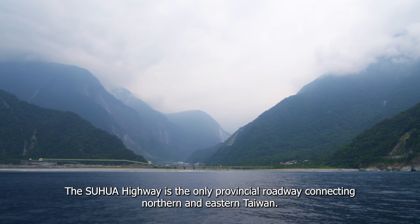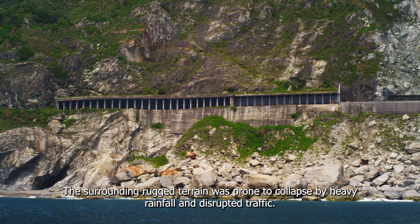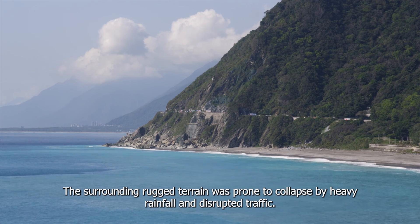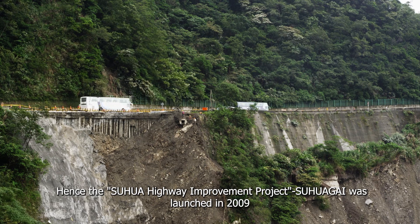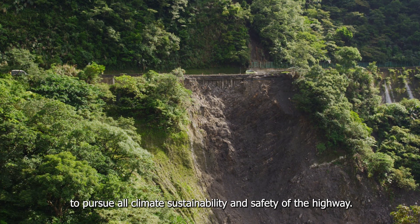The Siouhua Highway is the only provincial roadway connecting northern and eastern Taiwan. The surrounding rugged terrain was prone to collapse by heavy rainfall and disrupted traffic. Hence the Siouhua Highway Improvement Project was launched in 2009 to pursue all-climate sustainability and safety of the highway.